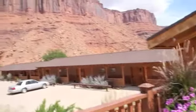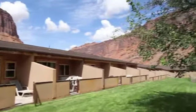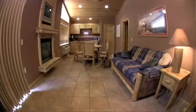At the lodge we have 110 cabins and suites. All of our rooms have private riverfront patios. The interiors are done in Mexican tile and knotty pine, so it's a real warm feeling.